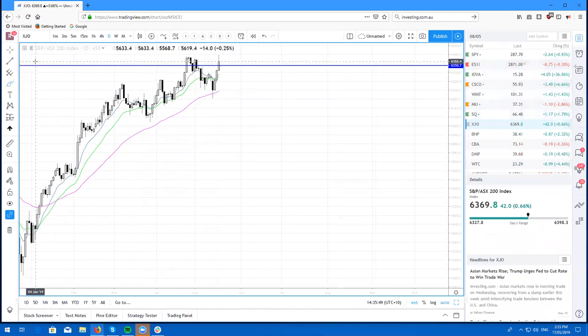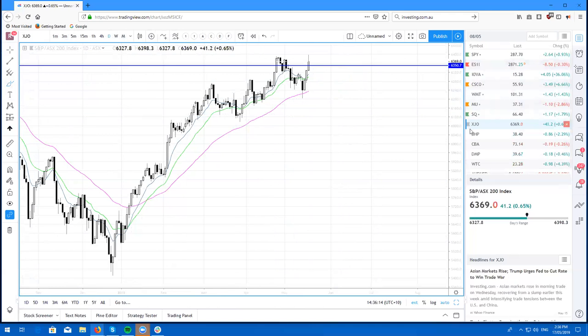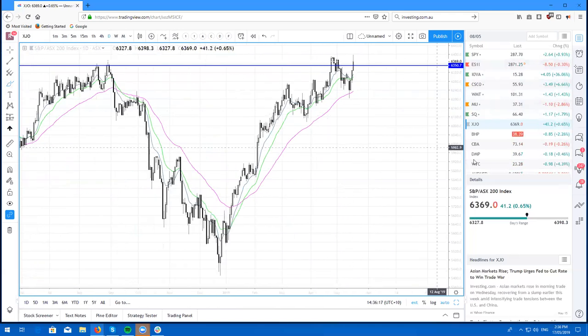So here is the XJO, the ASX 200. We are trading higher. I did say that most likely we are going to chop around a bit — that hasn't happened. We have come back up to these highs again. I don't think it's going to sustain that bullish trend, but it was a very nice bounce off the 50. So if we do get another little dip, I'll look to buy the dip on that. But XJO — just bullish to neutral at this point in time.